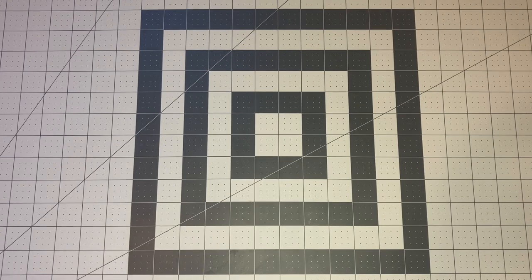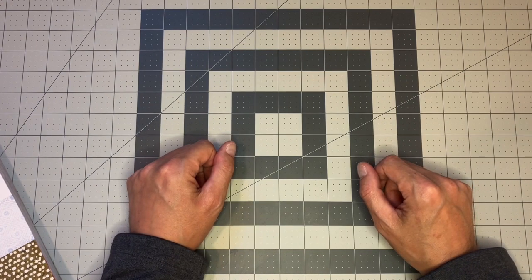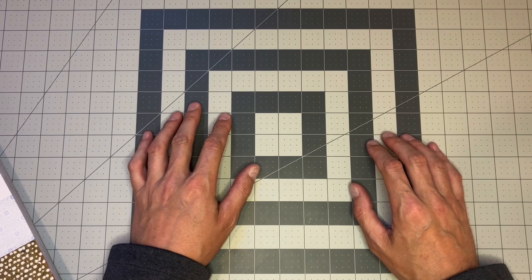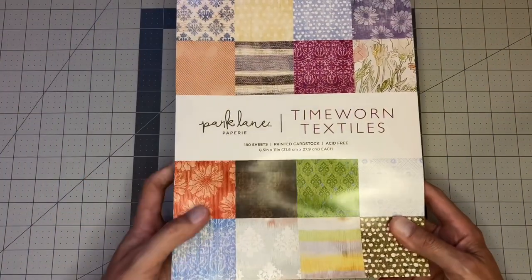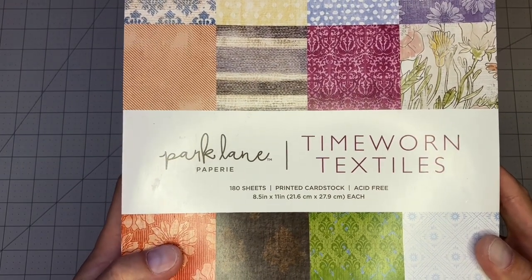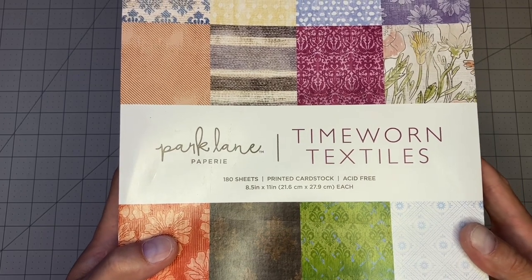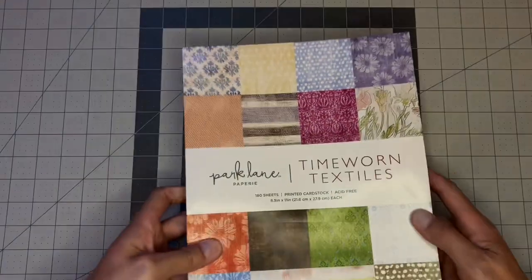Back from Joann's with my purchase. I was going to get a Heidi Swap item — she had a really neat card stock sticker and printed card stock project pad things — but they weren't on sale. Since all their Park Lane items were on sale for 40% off, and I've had my eye on this Time Worn Textiles printed card stock, 180 sheets, for a while — it was 40% off. And then I also had a $5 off coupon reward that I earned, so I ended up only paying about $6 for this whole thing. Got a really, really good deal on it — couldn't pass it up. And these prints are just gorgeous. So let's start going through them.